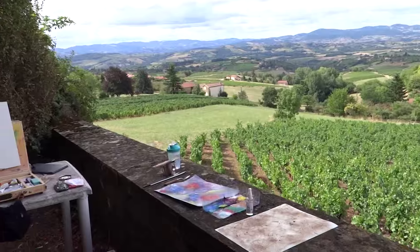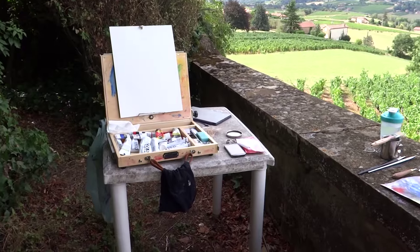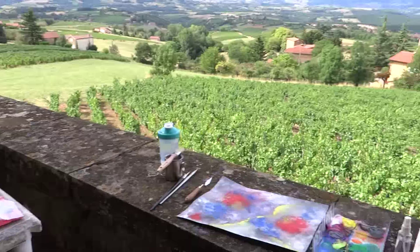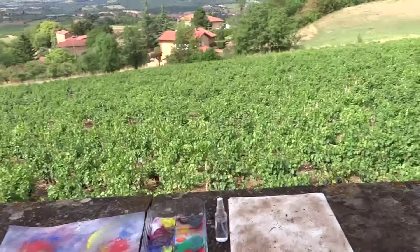I've got a couple of paintings in progress, and this is my little setup — my little paint box that I came traveling with to Paris and to France and to Moiré. I've got one of the paintings in progress, and I thought I would just show you how I've been starting the paintings here.